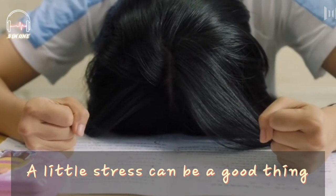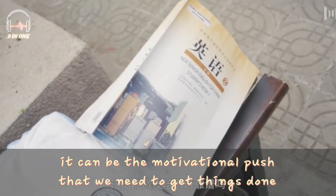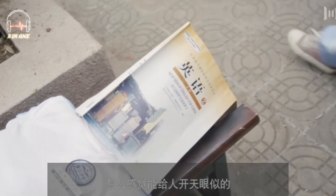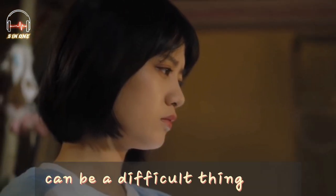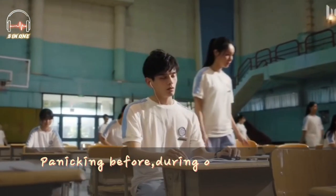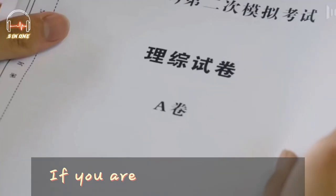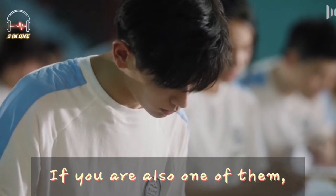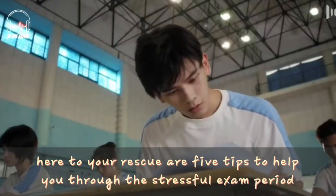A little stress can be a good thing. It can be the motivational push that we need to get things done. However, sometimes dealing with stress, especially during exam season, can be a difficult thing to do. Panicking before, during, or even after an exam is common among university students. If you are also one of them, here to your rescue are 5 tips to help you through the stressful exam period.